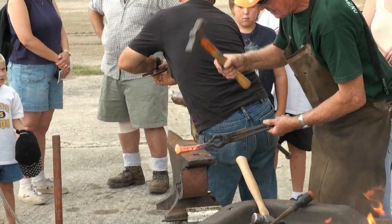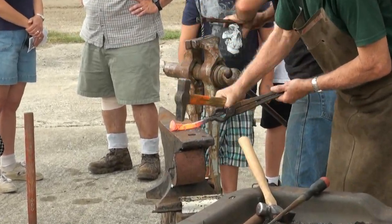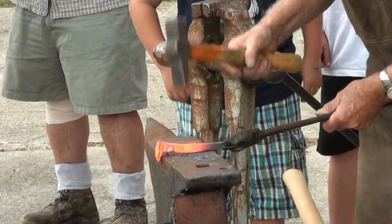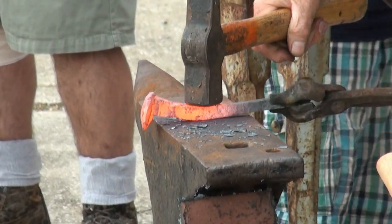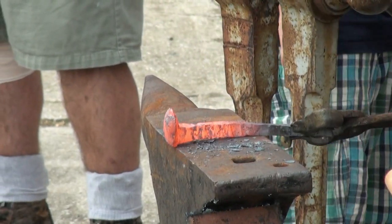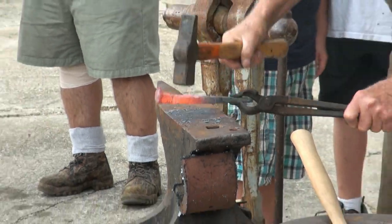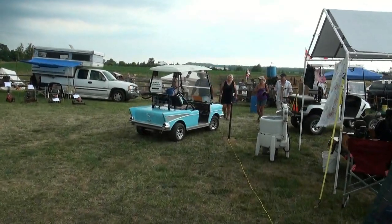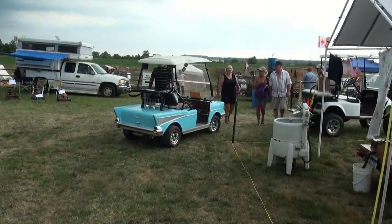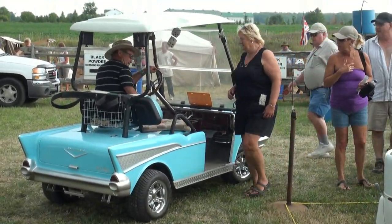You're gonna have to go home. I'm not going home. You're going home. I'm coming home right now. Wow, there's a custom golf cart if I've ever seen one, eh? Look at that. Somebody reliving their youth, I guess, eh?